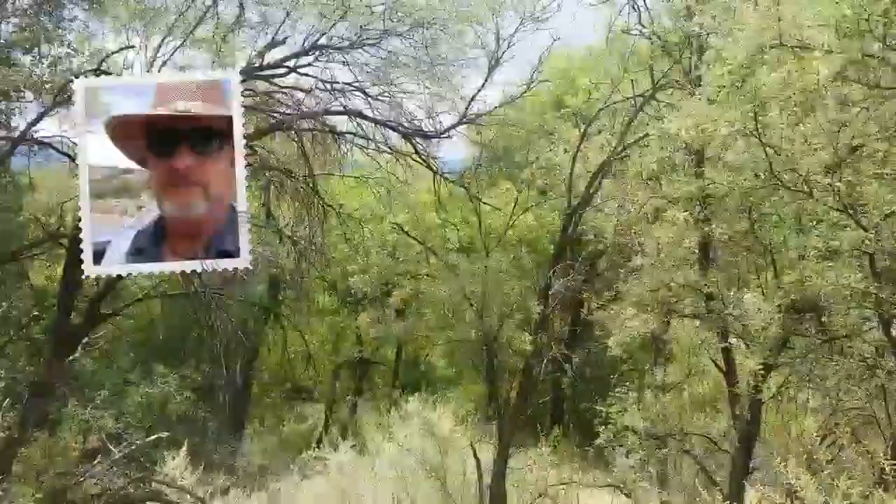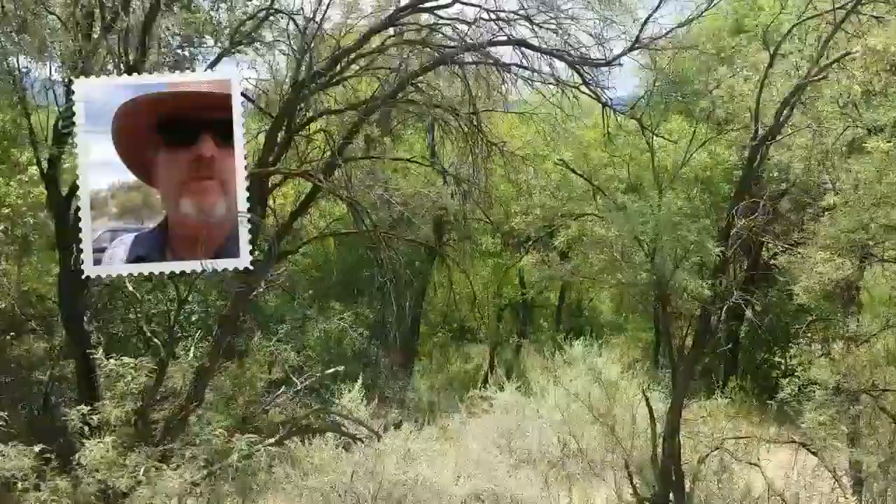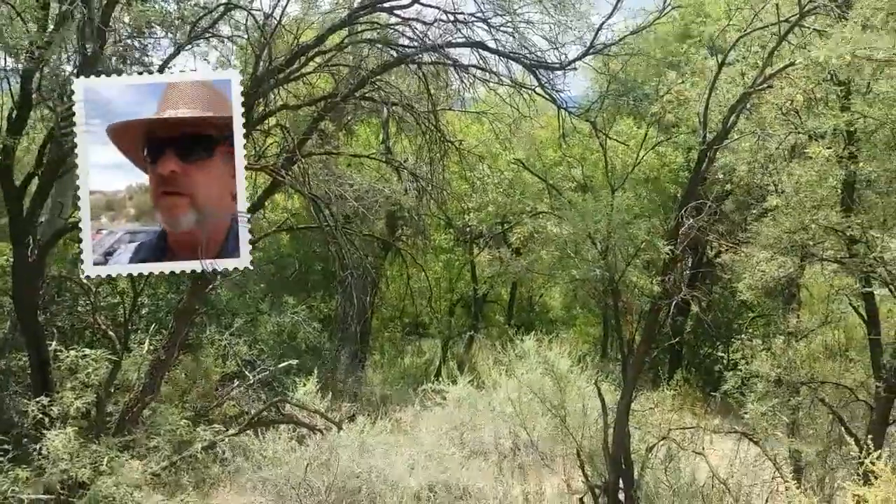Will you take a look at that? Right down through the trees right there you can see the Verde River running through there. Actually, that's not the Verde River — that's Beaver Creek down there.